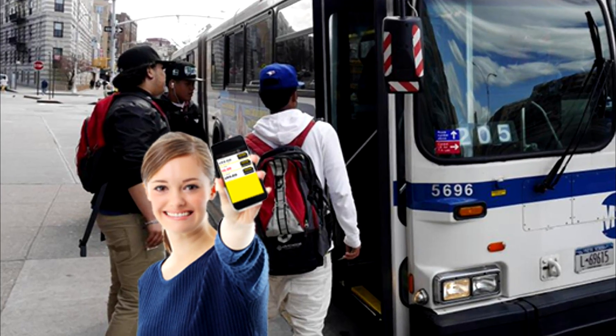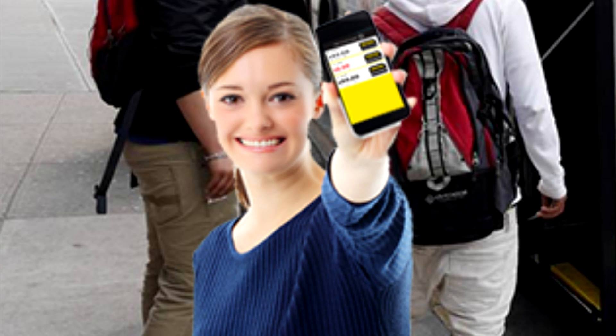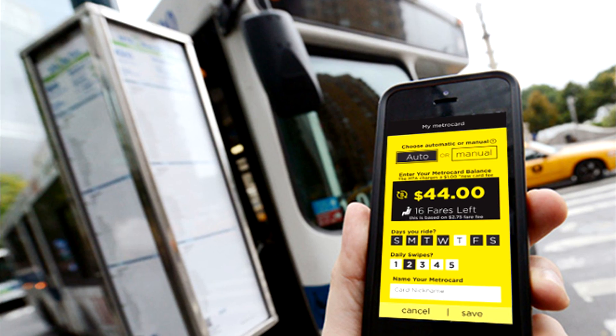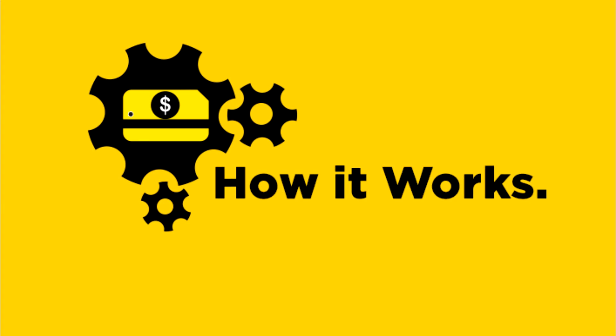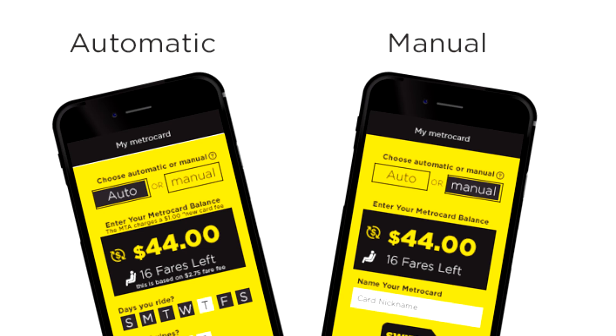With NYC MetroCard Balance Tracker app, you can track your balance before you head out and see in advance the amount of fares you have left, so you'll know when to refill your MetroCard. How does the NYC MetroCard Balance Tracker app work? The app features automatic and manual balance tracking options.